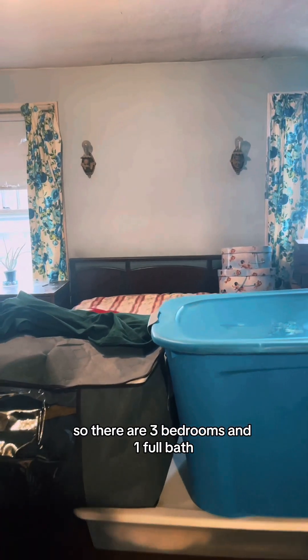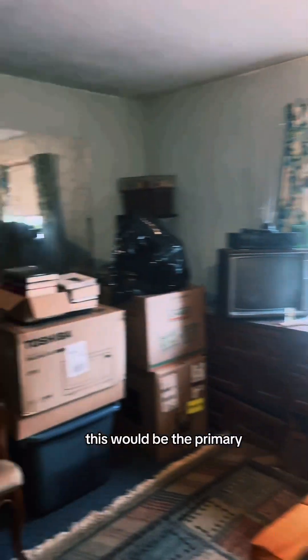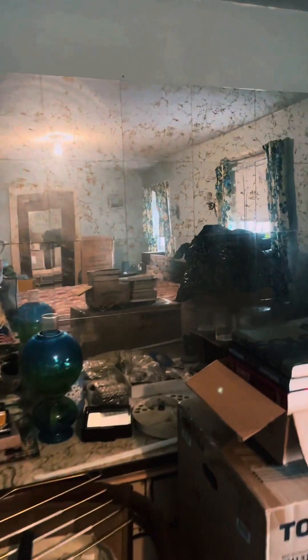There are three bedrooms and one full bath. This would be the primary bedroom — really nice sized room, and here's your closet.